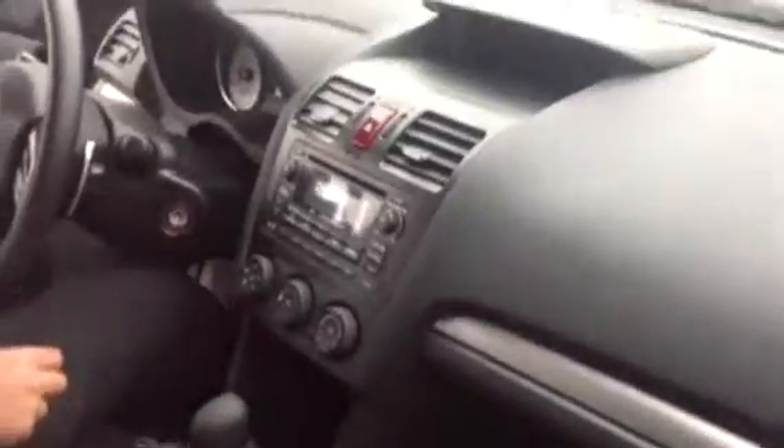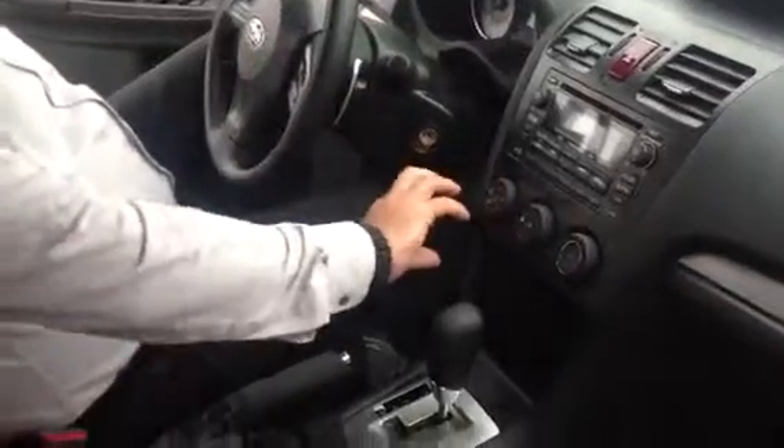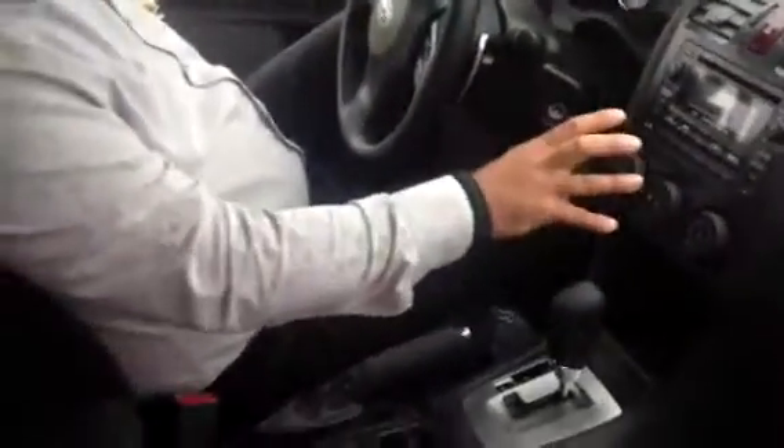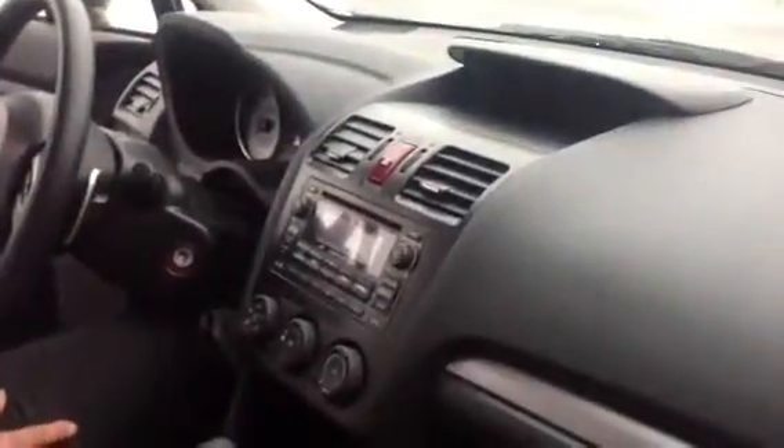On the inside, everything is very well appointed. You've got a CD player, all of your heat and air conditioning right here, very easy to get to. A little information center up here — temperature and all that kind of stuff. Cup holders galore, bottle holders in the doors. I mean, just a great car. If you're a commuter, this is the car for you. You want to save money on gas, this is definitely the car for you.